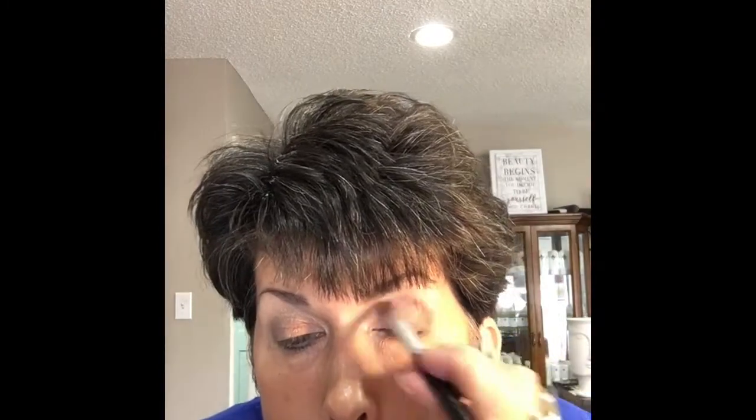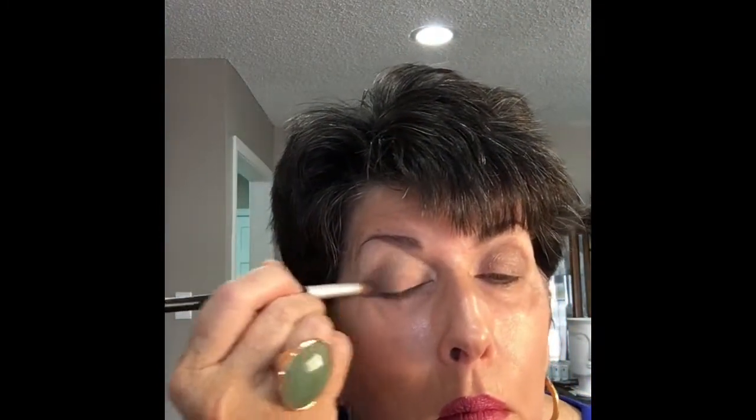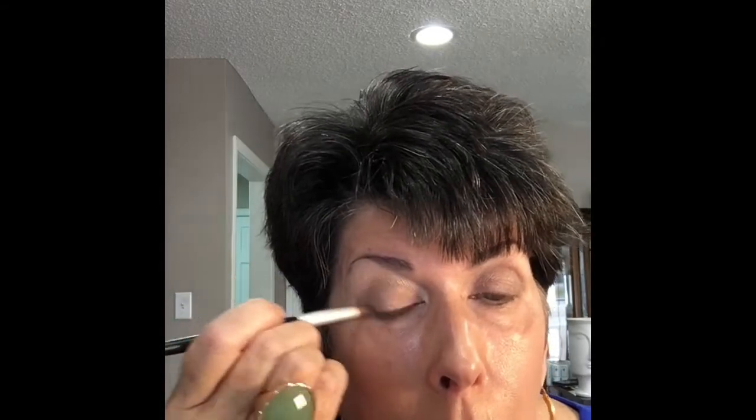I'm going to apply a little of Ginger Snaps on the eyelid area — both are available on the website or your beauty advisor can show you in person. Then I'm also going to take the Glorious Goddess cream blush and apply a little on top of the Bronzini to help set it.